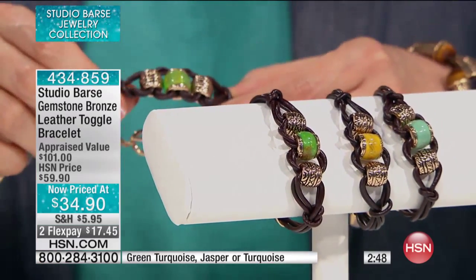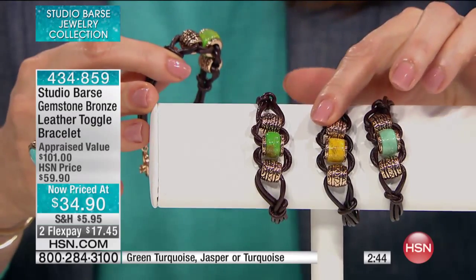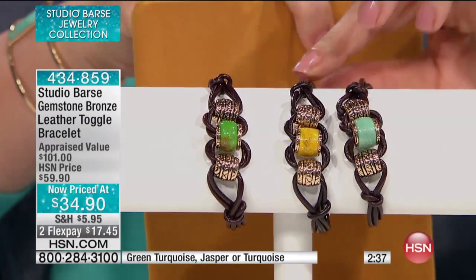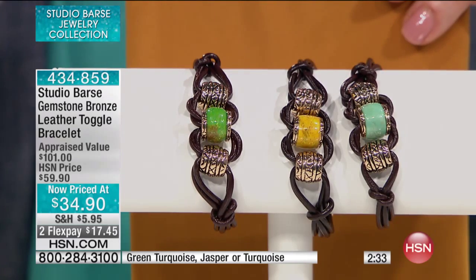Studio bar style. That is your green turquoise — we have it for you in turquoise, there is your jasper. The jasper is that great mustard yellow, we were just showing you that. And then you have the green, and here is your turquoise. All colors, all colors of course.